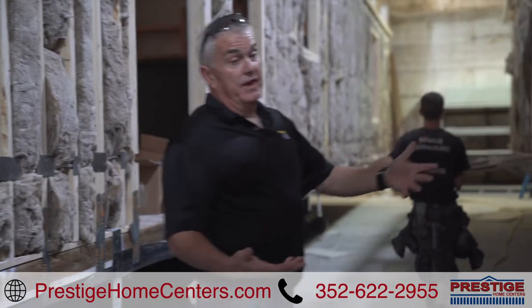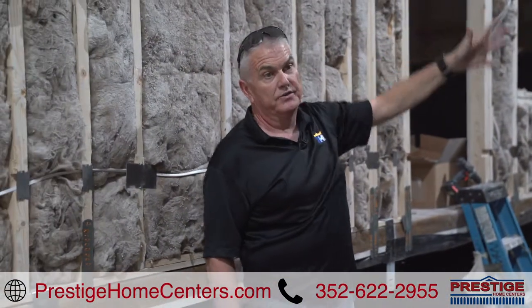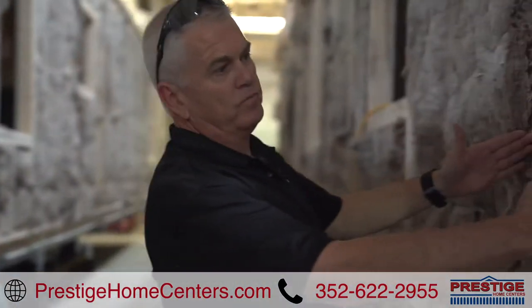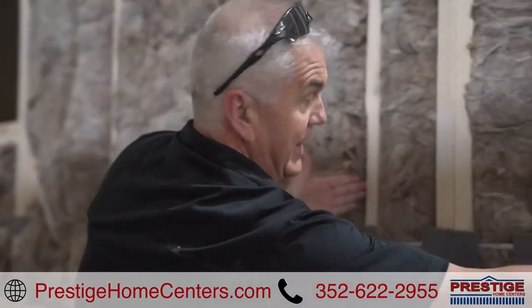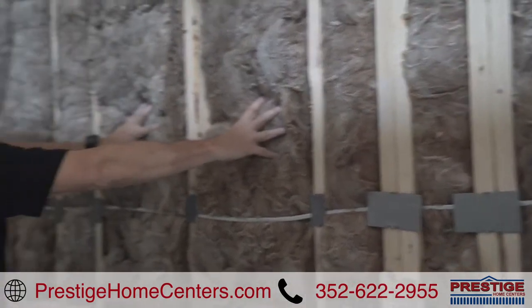The other really impressive thing — if you look at the house and you see how much wood is in the side walls. This is 16 inch on center, and this is a lot less than 16 inch on center. How much extra wood? So two that are 16 inch on center, that's a lot of wood.